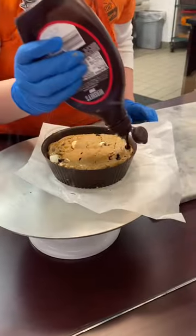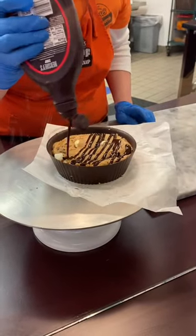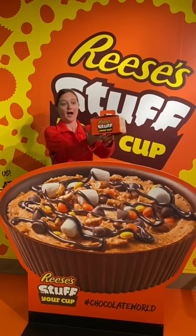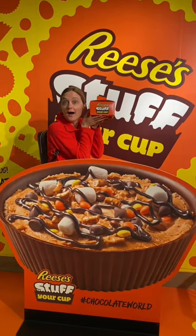We were told that it lasts up to one week outside the refrigerator and two weeks refrigerated. This is a Reese's peanut butter lover's dream. You can do this at Hershey's Chocolate World, but let me know — is this something that you would do?